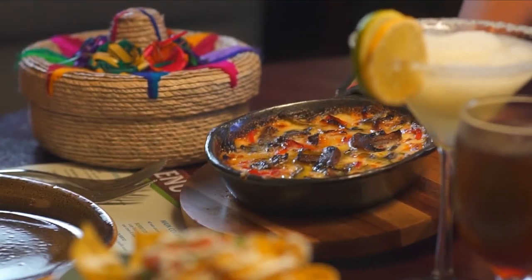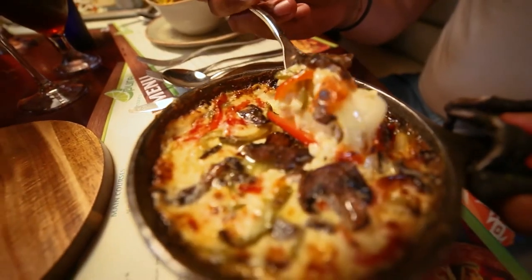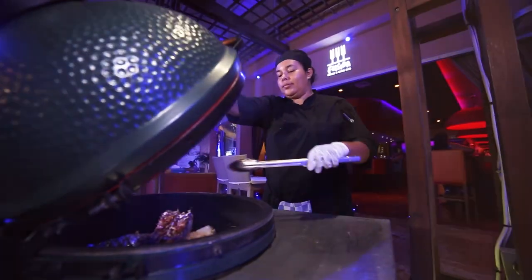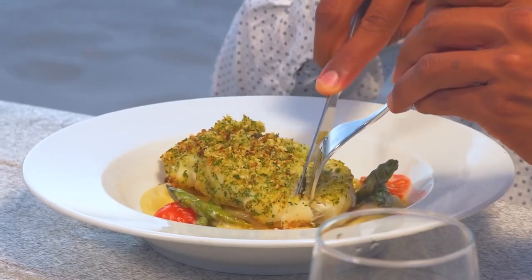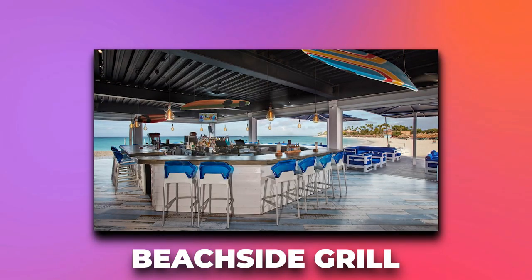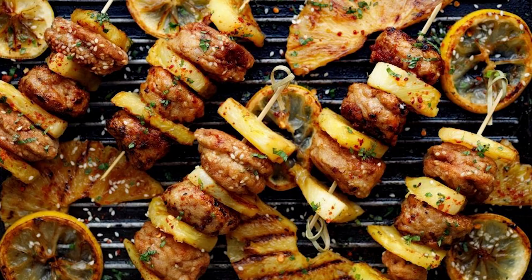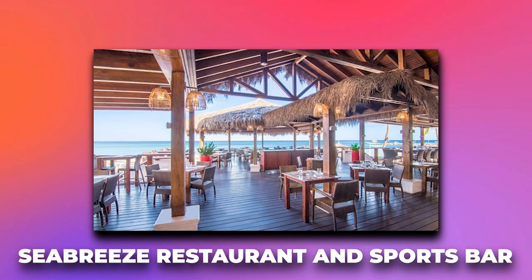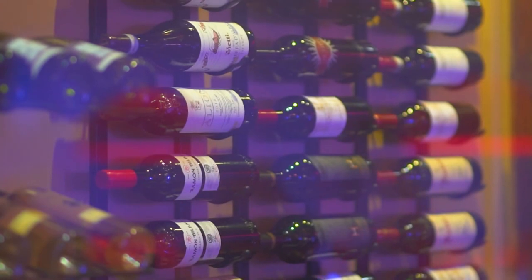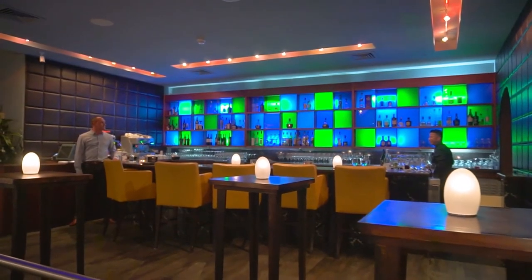Pure Lime Mexican Restaurant offers traditional Mexican cuisine and margaritas, while Infinity Grill serves up sandwiches, wraps, and salads. For those who want to dine with their toes in the sand, the Beachside Grill is the perfect spot to grab a burger, hot dog, and other grilled items while enjoying the sun. The Seabreeze Restaurant and Sports Bar offers a laid-back atmosphere with American-style food and drinks and a sports theme.